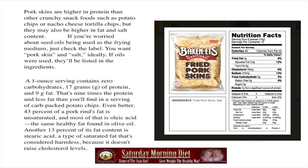Look for pork skin and salt and nothing else. One ounce serving contains zero carbohydrates, 17 grams of protein and nine grams of fat. That's nine times the protein and less fat than you'll find in a serving of carb-packed potato chips.